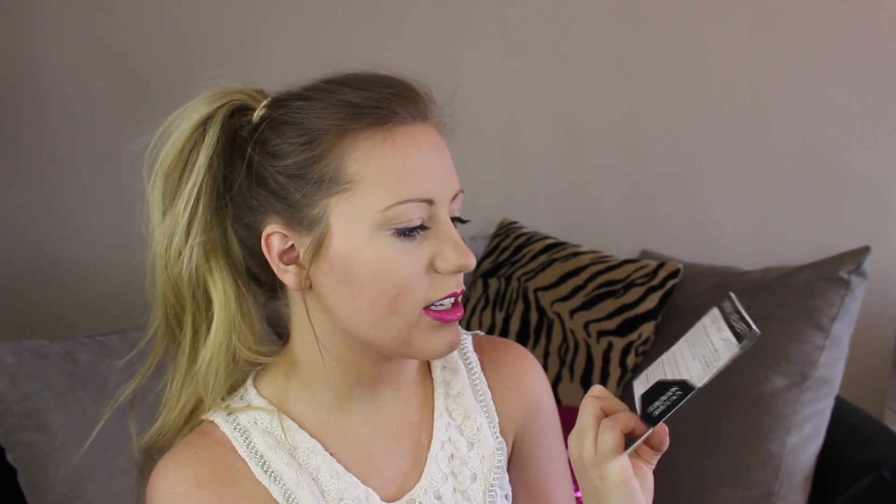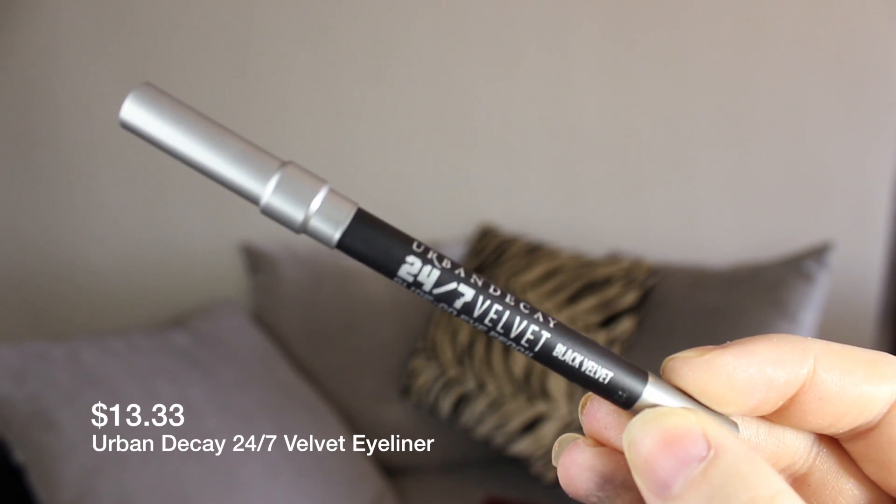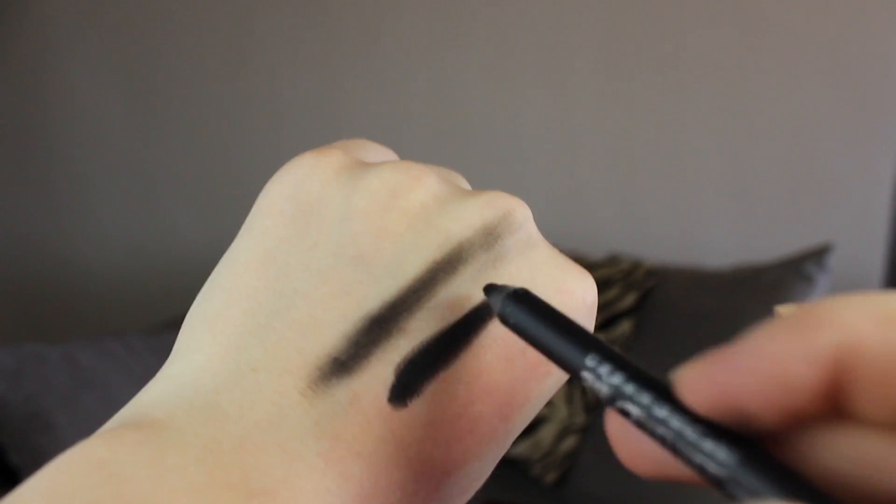The first one is an Urban Decay 24-7 Velvet Glide-On Pencil — Smokey Eye Fanatics Ultimate Liner — and mine is in black velvet. It's a decent trial size, since Urban Decay eyeliners are pretty pricey. It's really, really dark, definitely a matte black, and it smudges very well. I don't like when things smudge, but you can pat black eyeshadow over top to make it stay better. I'll try this especially now that it's summer — comment below if you want a review.